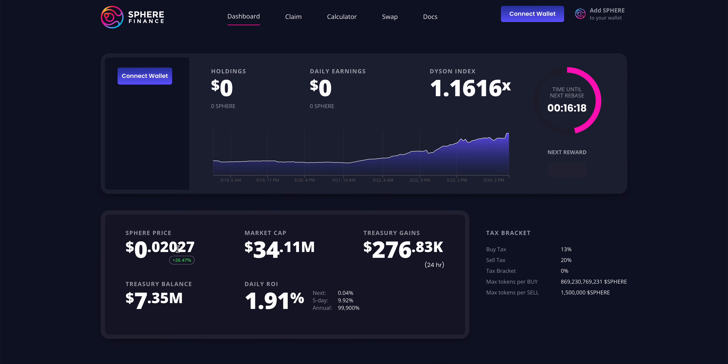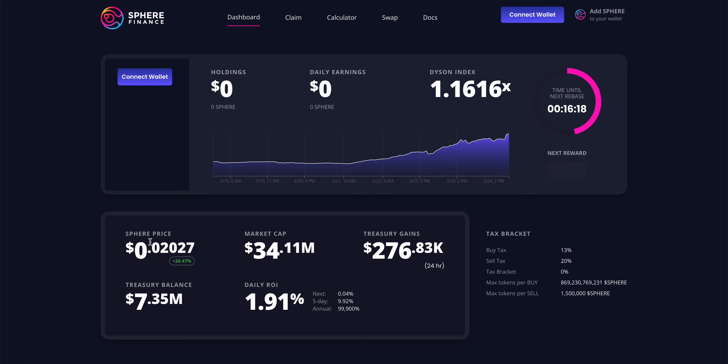I'm very happy that it's actually getting legs. If you would have bought it at five cents, you'd be up about three X. It launched earlier this month, and I'm very bullish. You earn daily income — daily earnings every single day. The ROI per day is 9.1%, so you're earning almost 2%, which is similar to Titano.